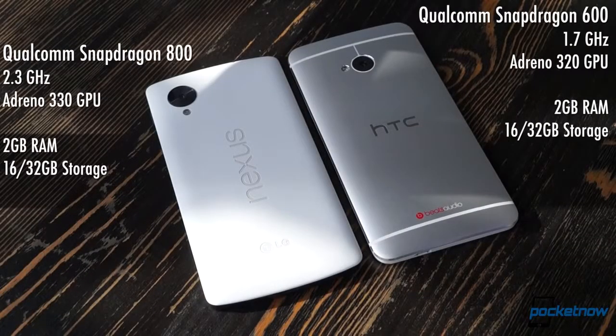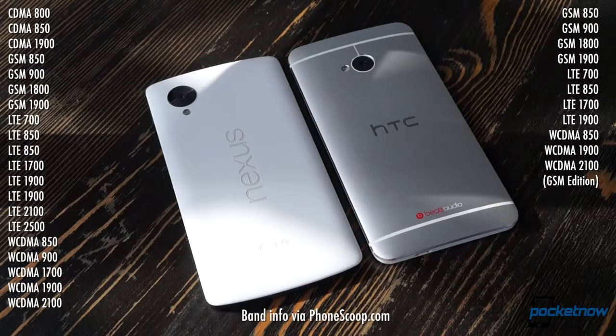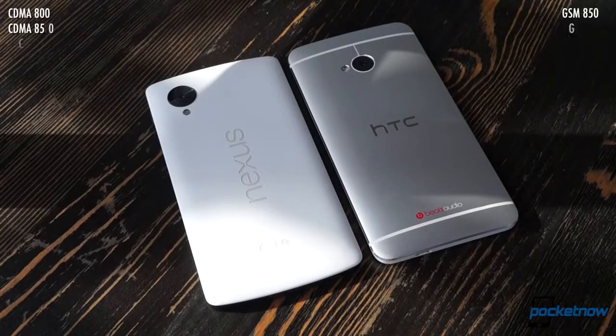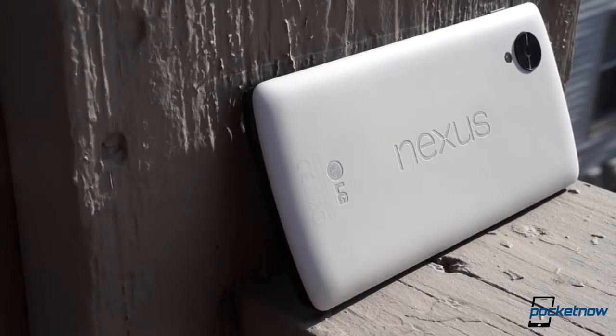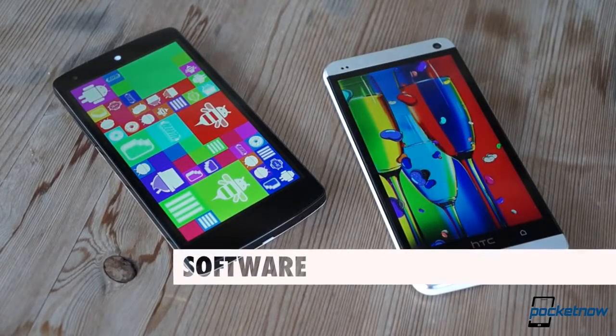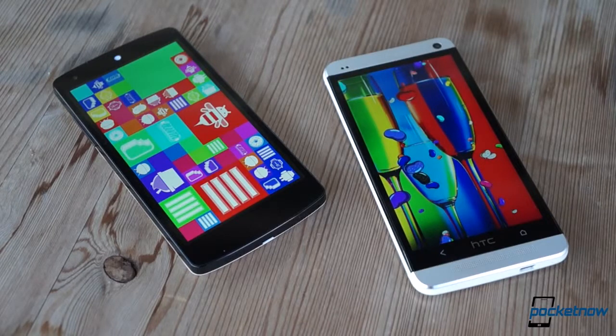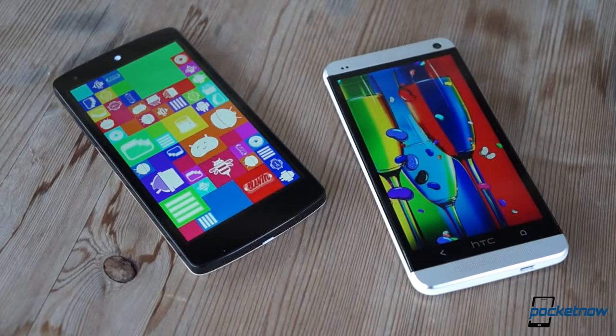Under the hood, each of these phones has a healthy processor backed up by two gigs of RAM, but the brand new Nexus 5 edges out the older competition with a Snapdragon 800 instead of a 600. That means more processing power and better graphics capabilities, in addition to Qi wireless charging and support for more LTE bands. But we don't worship specs — we value performance. And in that respect, each of these phones is crazy fast and ridiculously smooth.